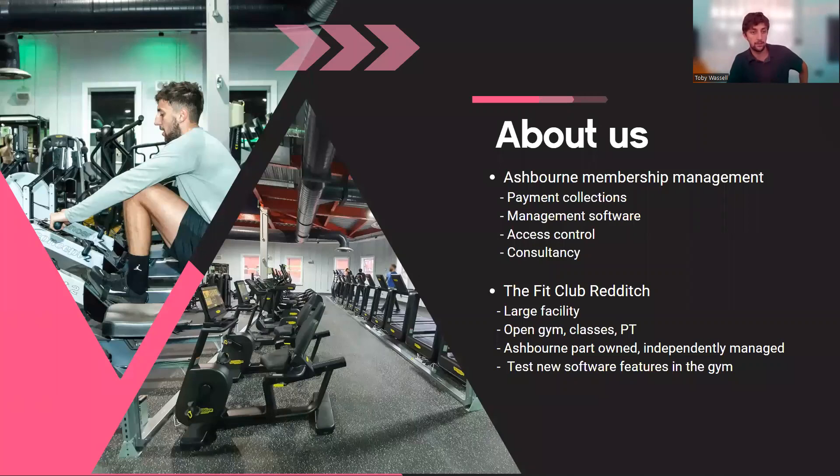Through Ashbourne Management we manage payment collections, membership management software, and access control. In more recent times we've also branched out into consultancy via Fit Club Redditch and our marketing firm, which has grown a lot. We're a little bit different from other suppliers in that we look after everything from payment collections to software, rather than just doing one or the other.